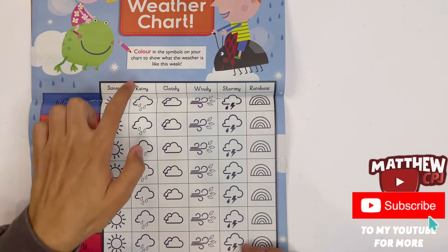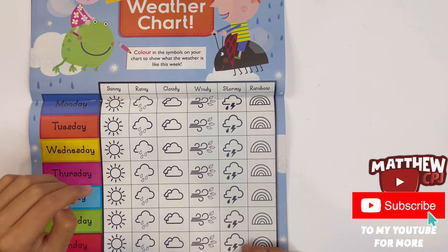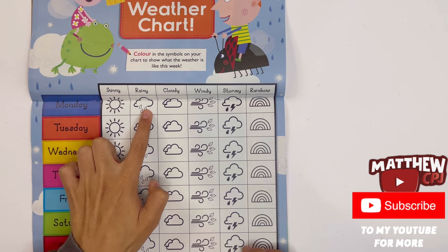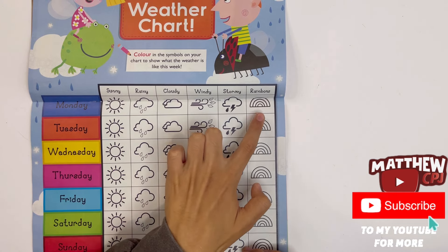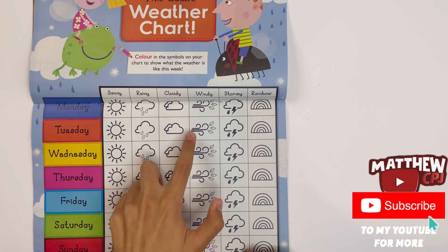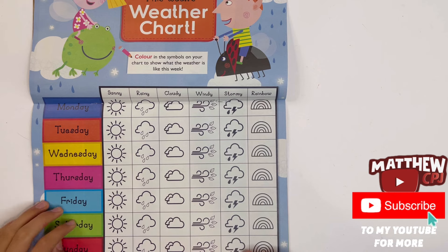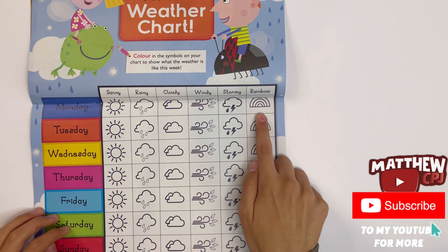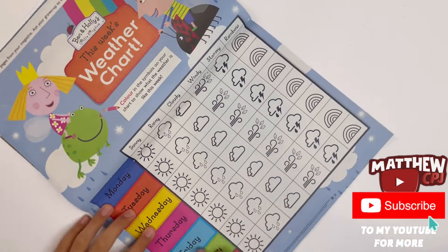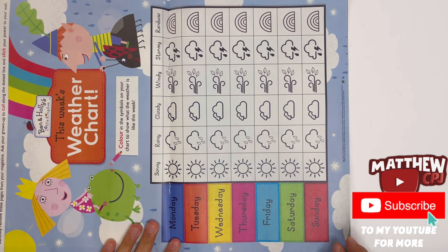This week's weather chart. Colour in the symbols on your chart to show what the weather is like this week. You've got all the days of the week, and it will show you six different kinds of weather — sunny, rainy, cloudy, windy, stormy, and rainbow. Rainbow is not really a weather, but you can add it in if you like, because it's made from sun and rain.